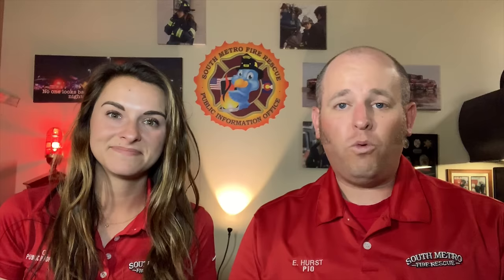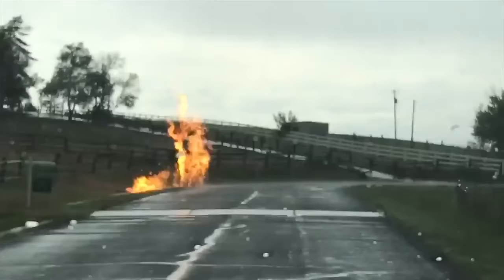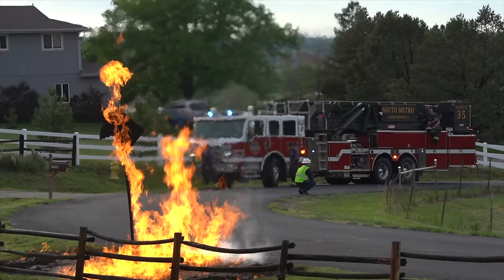The initial call went out as a grass and fence fire, but when Tower 35 got on scene, they saw a way bigger volume of fire than made sense — especially in the pouring rain. Our crews were on scene for over five hours while the gas company dug on both sides of the pipe to clamp it off and stop the flow of gas, and then ultimately they'll have to repair that section. It's kind of a unique sight.